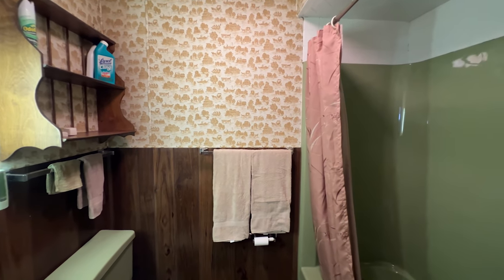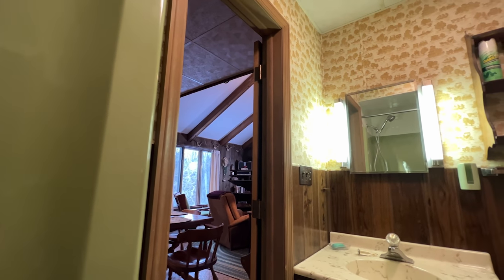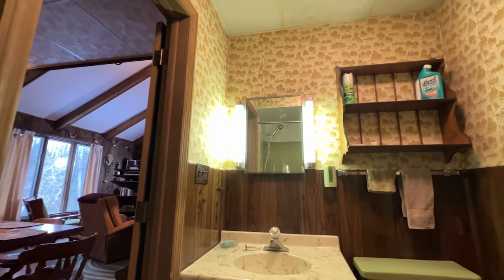There is a full bath on the first floor. It does have a vanity, toilet, and a full bathtub.